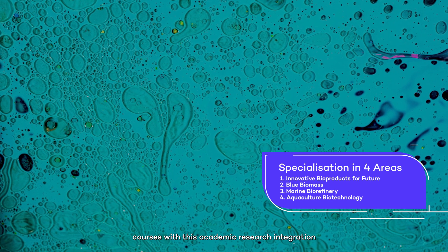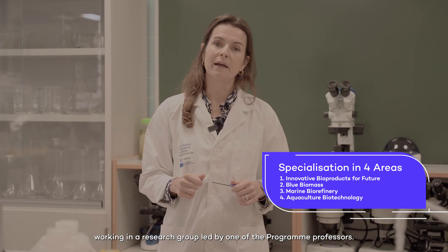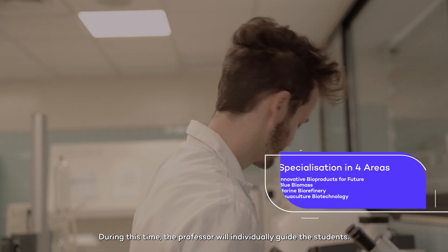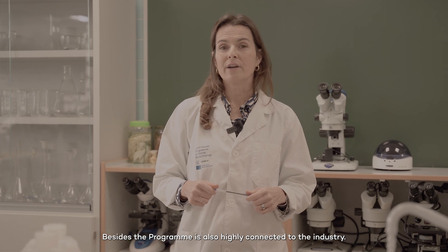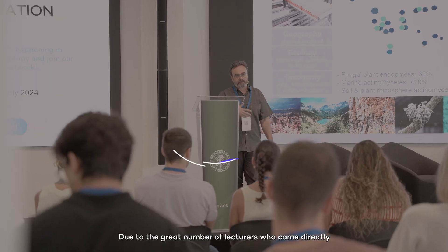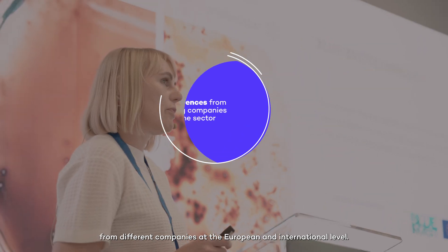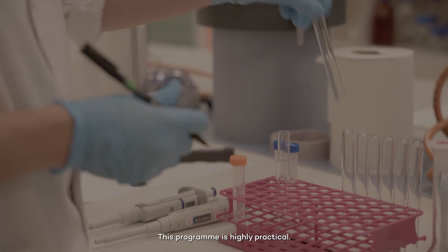The students will combine specialisation courses with academic research integration, working in a research group led by one of the programme professors. During this time, the professor will individually guide the students. Besides, the programme is also highly connected to the industry due to the great number of lecturers who come directly from different companies at the European and international level. This programme is highly practical.